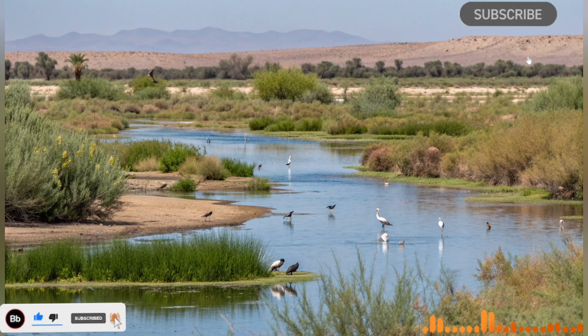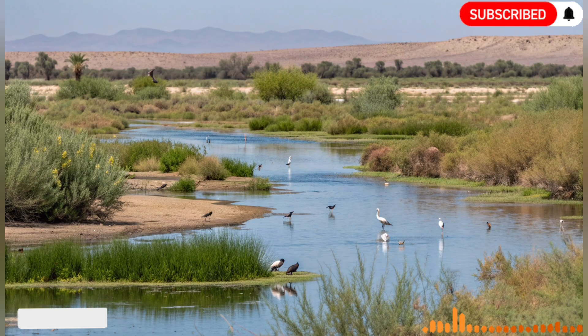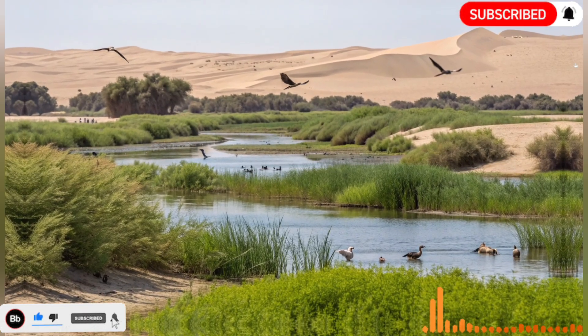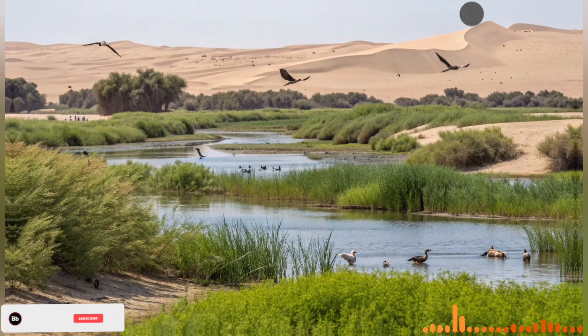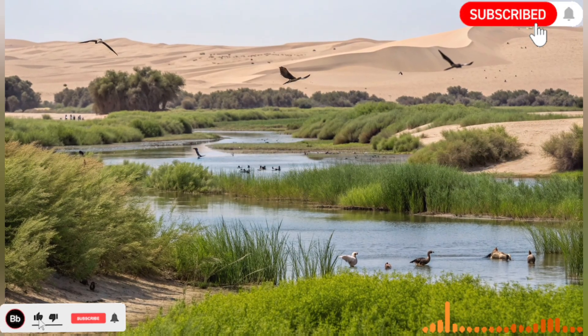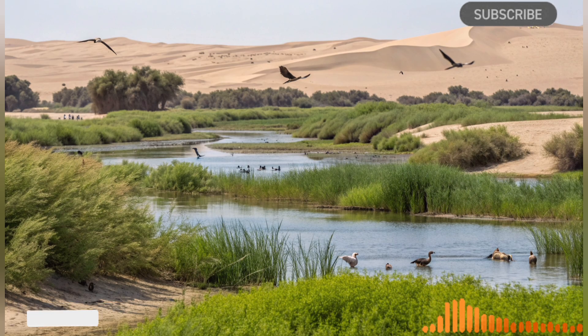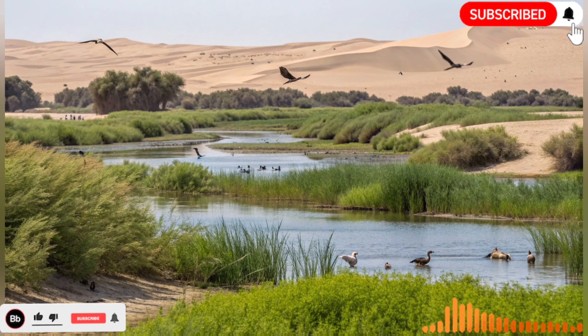The innovation didn't stop at simply moving water from one place to another. Israel developed cutting-edge irrigation technologies to maximize every drop. Drip irrigation, a method that delivers water directly to the roots of plants, revolutionized farming practices worldwide. This system drastically reduces water wastage, enhances crop yields, and allows farmers to cultivate high-value crops even in arid regions.